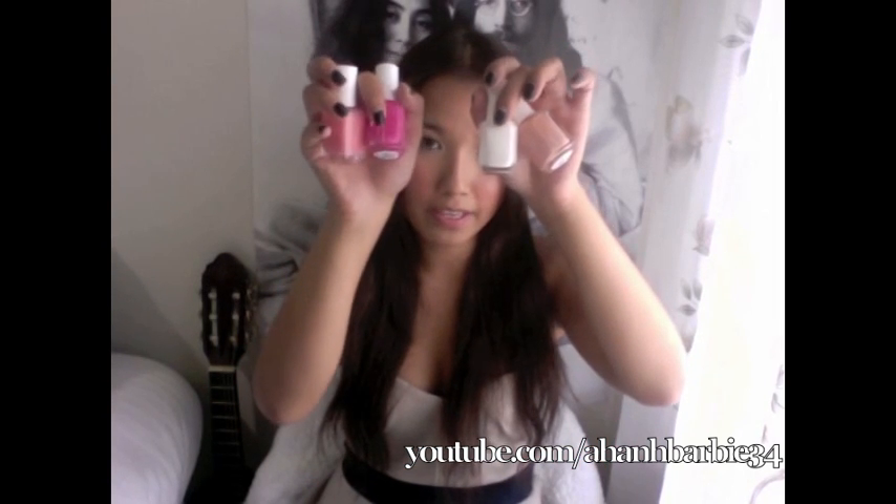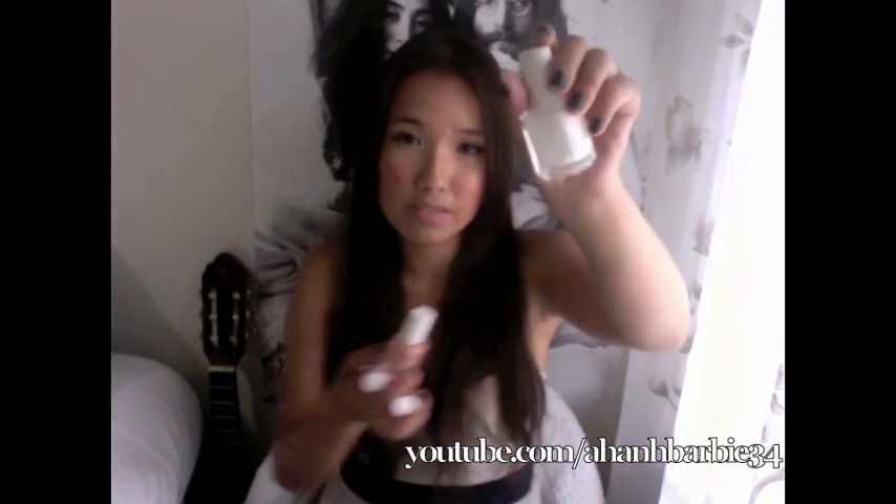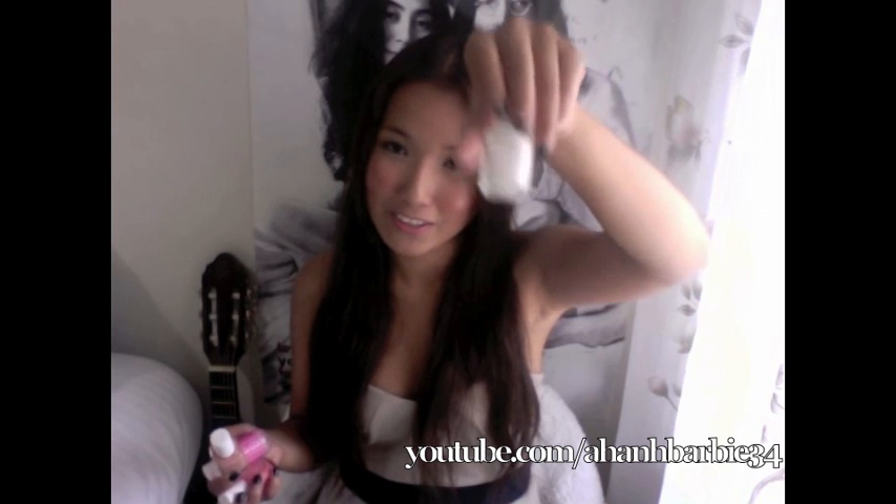I bought a couple of Essie colors — they're all really kind of girly and pink and pastely for the summer. I needed a white color just to French my nails if I were to French them, so I got this. It is just called Marshmallow — a matte white color, nothing creative or unique, just a basic white color that I need.